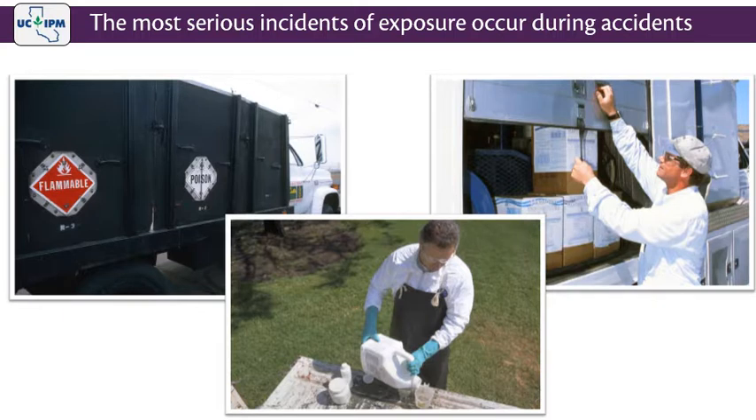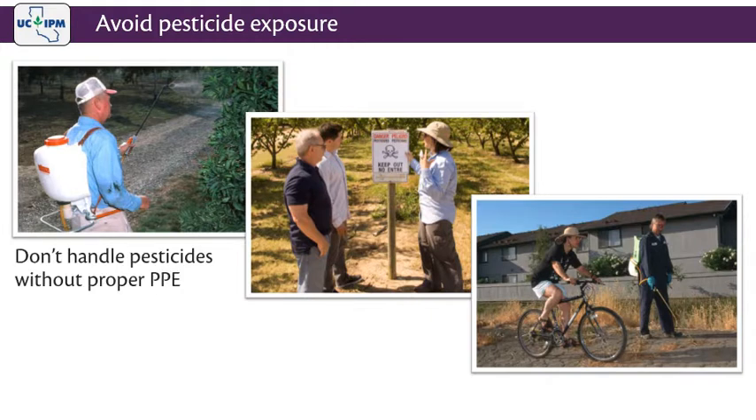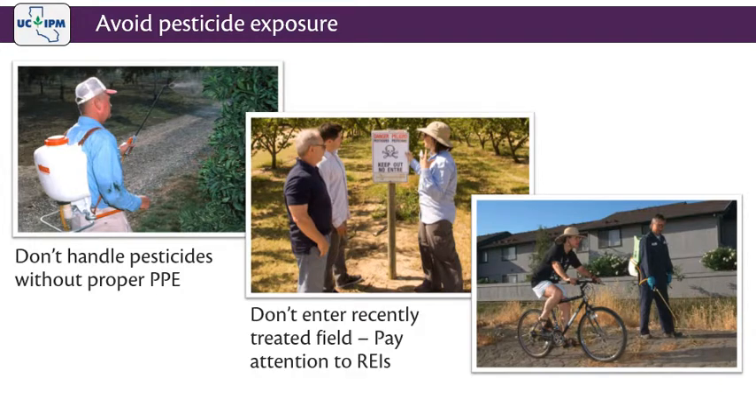The most serious incidents of pesticide exposure occur during accidental splashes or spills when pesticide containers are mishandled during transportation or storage, or if workers are careless during mixing and application. Not following the label directions or taking safety precautions when handling pesticides can also lead to serious incidents. Not wearing the proper PPE when applying pesticides, or entering a recently treated field without paying attention to restricted entry intervals (REI), can lead to exposure. Also, spraying when others are nearby can expose others to pesticides.